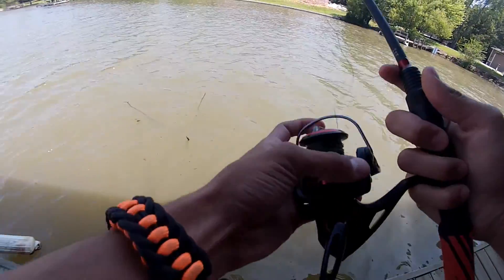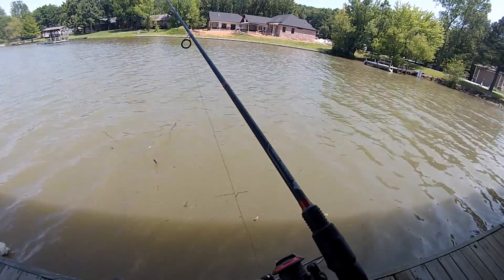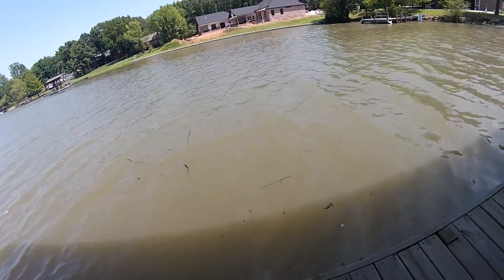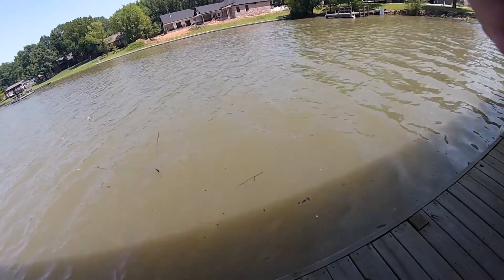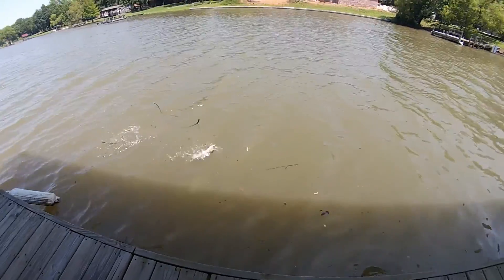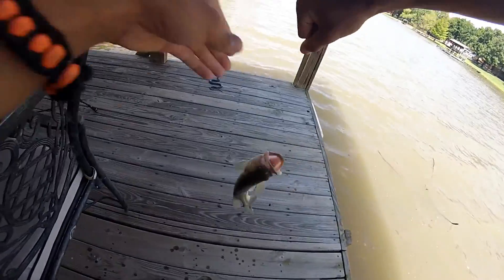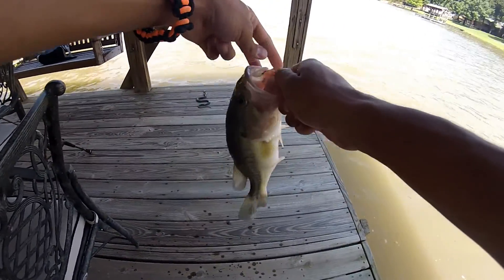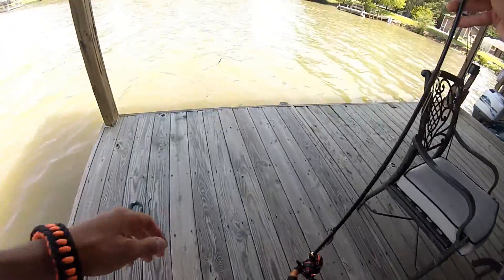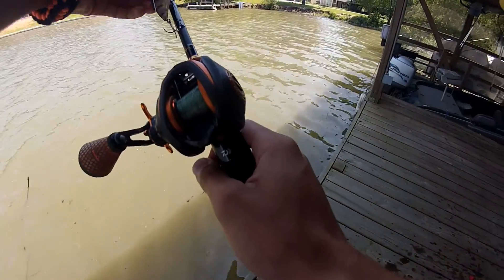Unless a fish takes the entire worm and then I won't be able to see it. There's one! No, the worm fell off - I knew it. Get out of that tree. Wow, he's a good one - he was barely hooked. Yep, just popped. Well the GoPro just died. I caught a fish but not sure if you even got that on camera. My worm is over there, I'm gonna try to catch it.